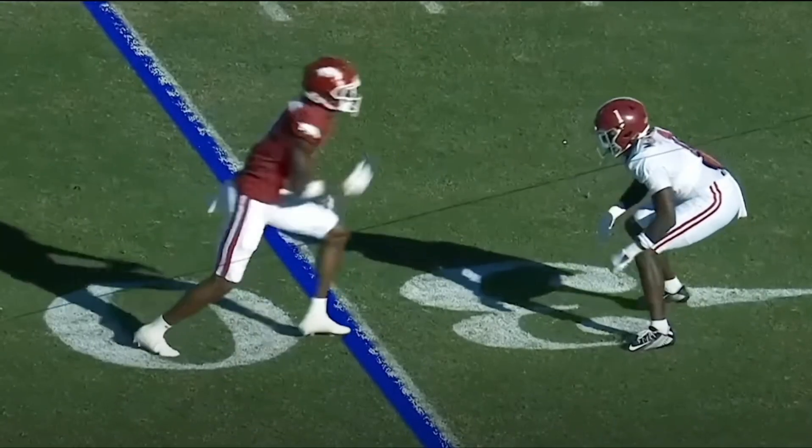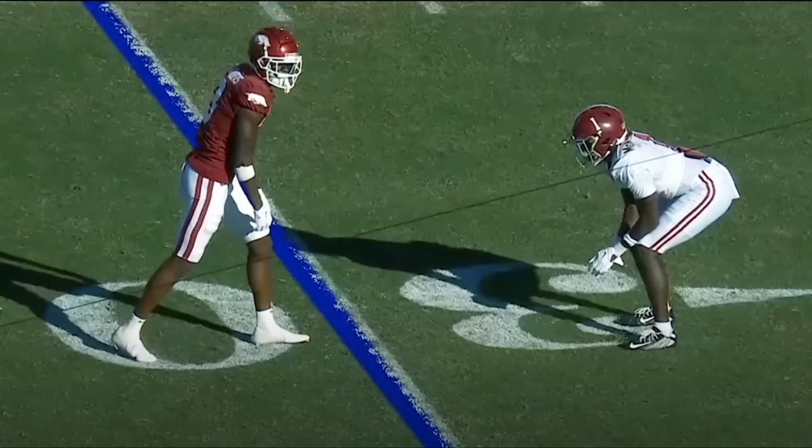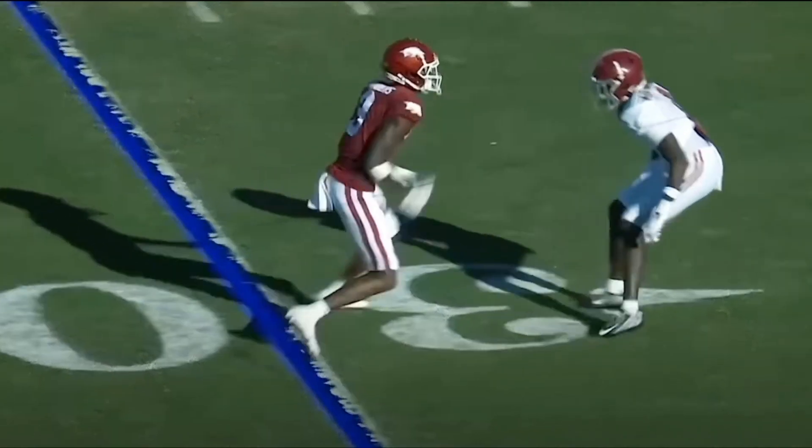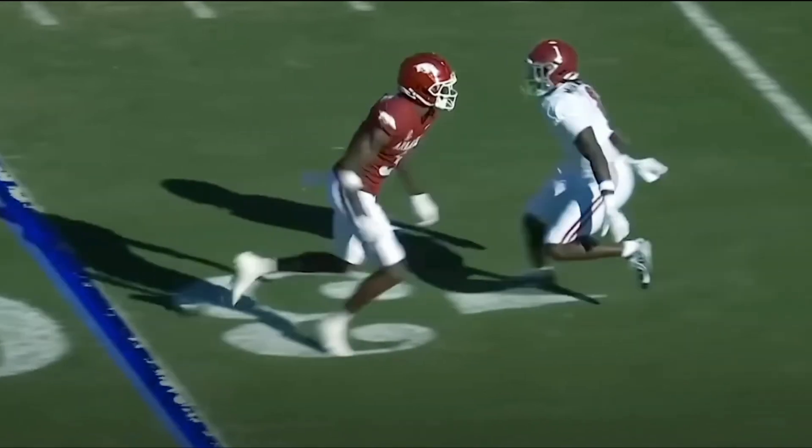On this particular play, I believe that's Matt Landers from Arkansas from last year. First of all, there are a couple things right away — take a look at his leverage. It looks like he's got inside leverage, kind of hard to tell exactly here, but what he does know is he's got help on the inside. So when Landers comes off, Landers is gonna hot-foot him right here and then dart inside.